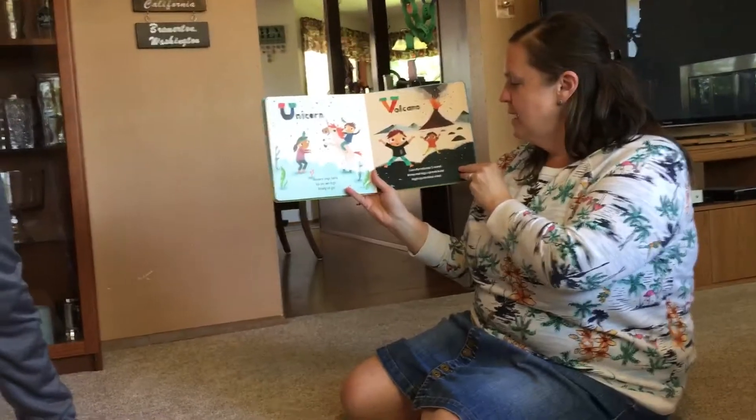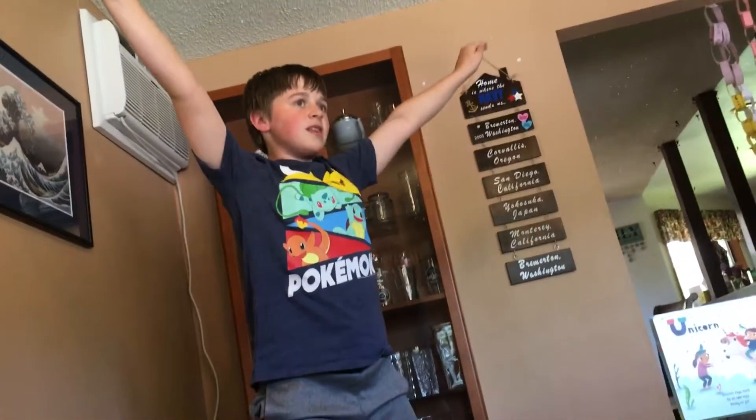U is for unicorn. Unicorn says hello — up on two legs, ready to go. V is for volcano. Like the volcano I stand, arms and legs spread wide, high up on black sand. Great volcano.